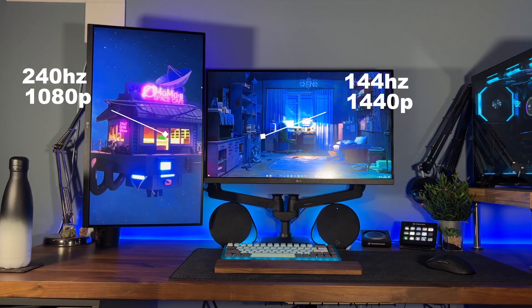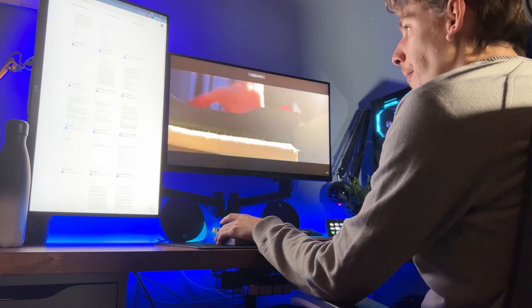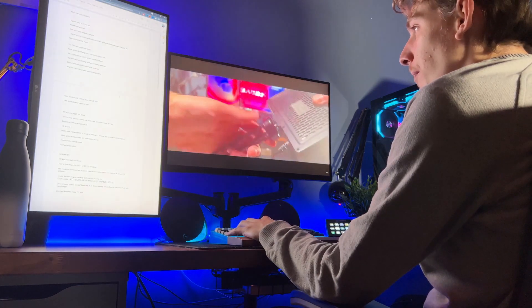Another thing, like I mentioned before, is that full-screen applications just work better on a normal 16 by 9 monitor. If I wanted to watch a YouTube video on full screen on the ultrawide, it'd take up the whole screen and it's not really possible to do something else at the same time. But with dual monitors, it's super easy — I can have one on full screen and work away on something else on the other screen.